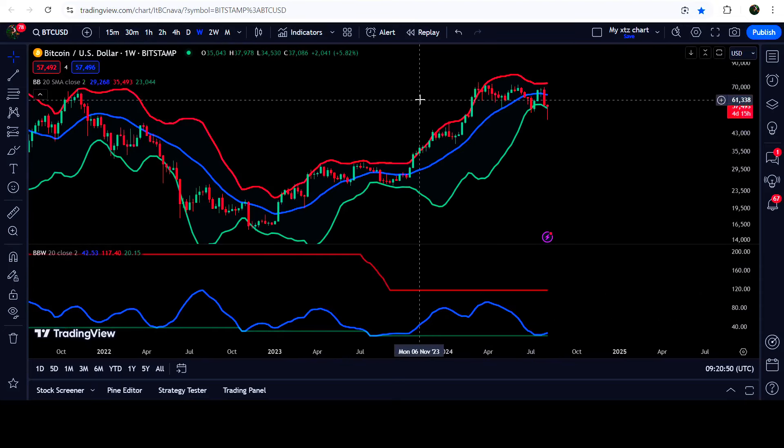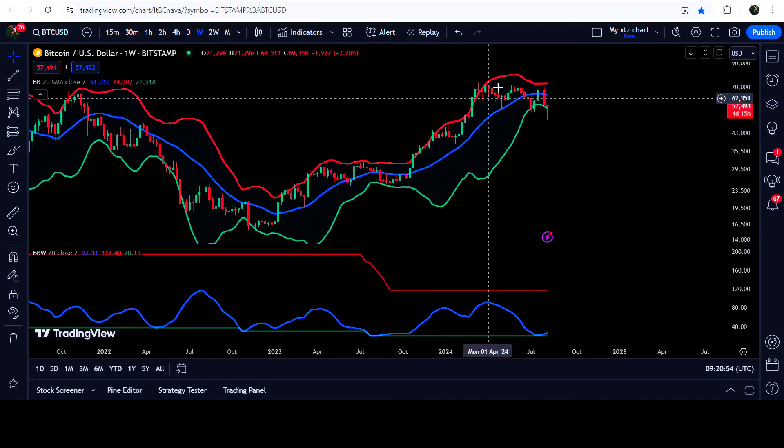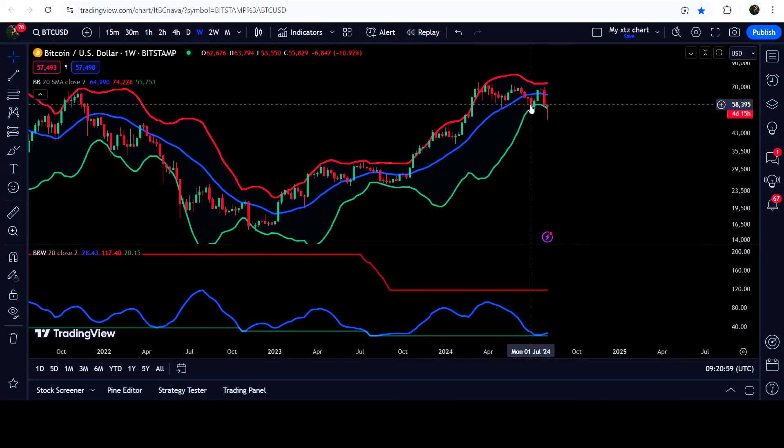In today's video we will analyze this move and I would also like to show you the Bollinger Bands indicator. You can see right now the price line is testing the support of the lower band of the Bollinger Bands again, and the mouth of the Bollinger Band is now getting expanded.